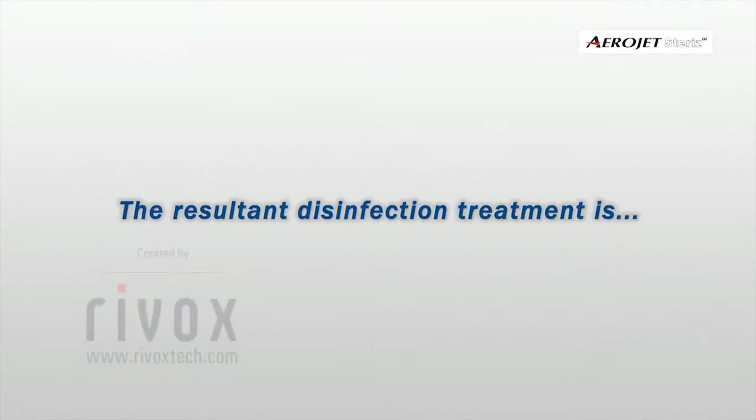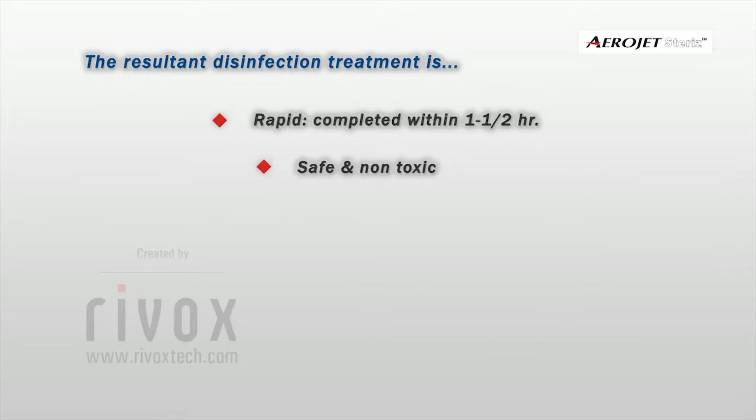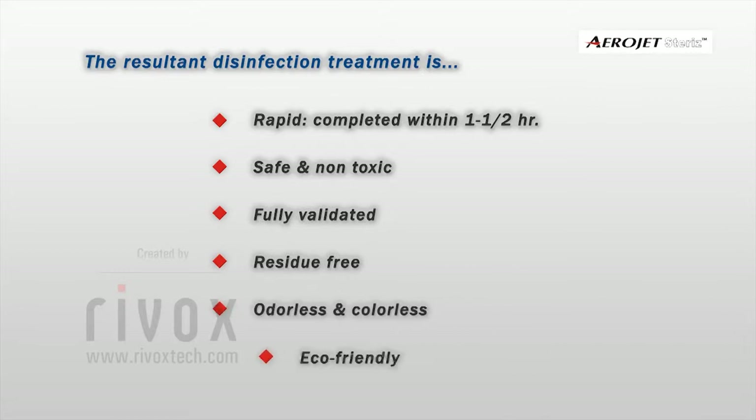The resultant disinfection treatment is rapid, completed within 1 to 1.5 hours, safe and non-toxic. Fully validated, residue-free, odorless, colorless, and eco-friendly.